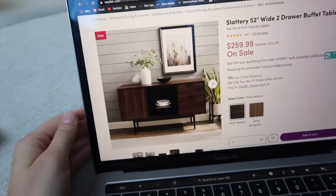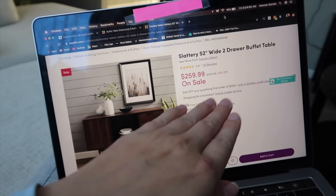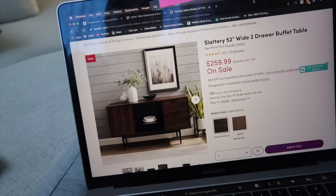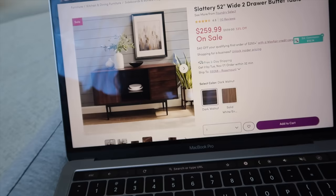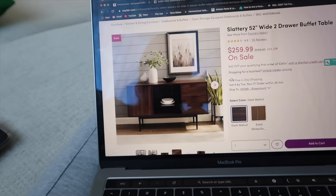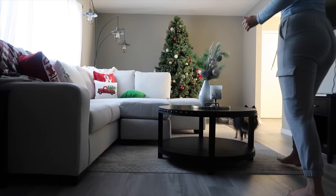I actually decided to go with one from Wayfair. I go back and forth between Wayfair, Amazon, and Overstock.com. This one was on sale, which was really good for me — it's in the $200s. It's the Slattery 52-inch wide two-drawer buffet table. I wanted a chestnut color, and while I would have preferred this lighter color, it has white on it and I feel like this living room is already overwhelmed with white. I think this one is just a gorgeous piece.